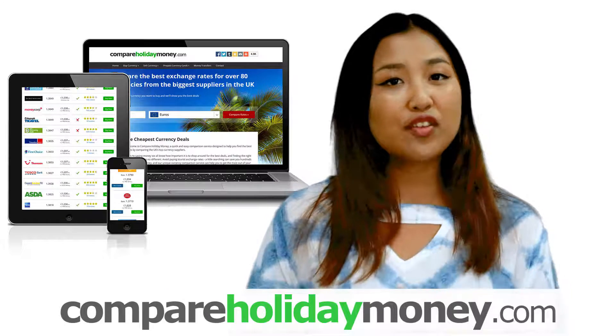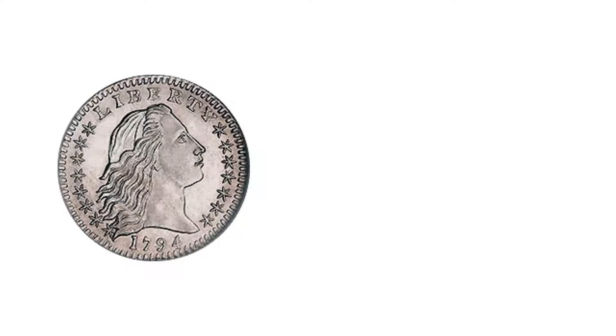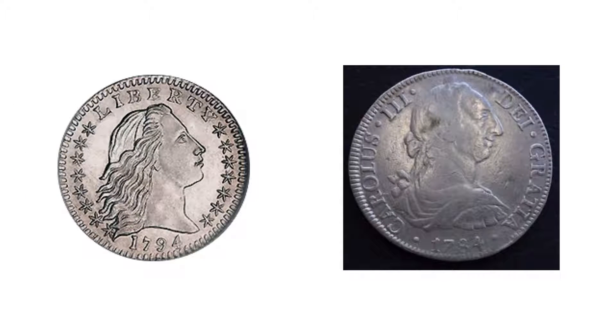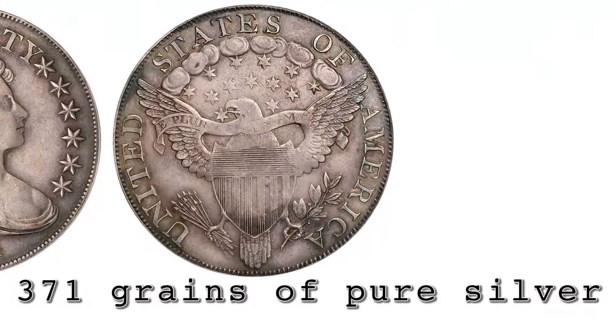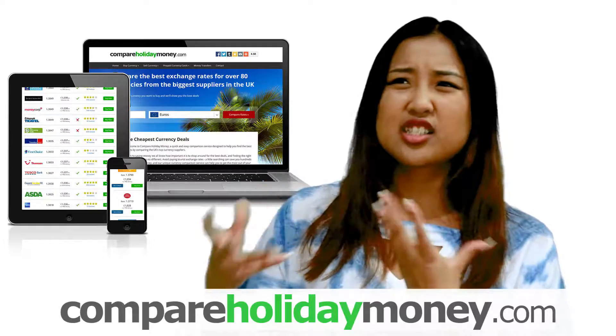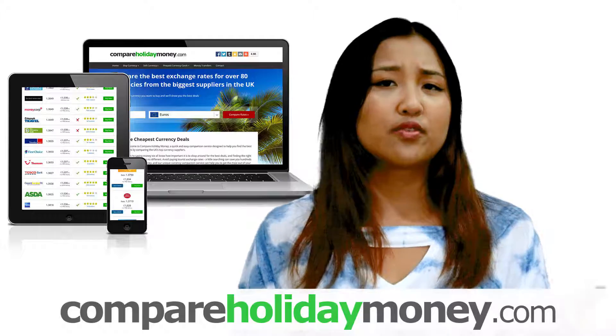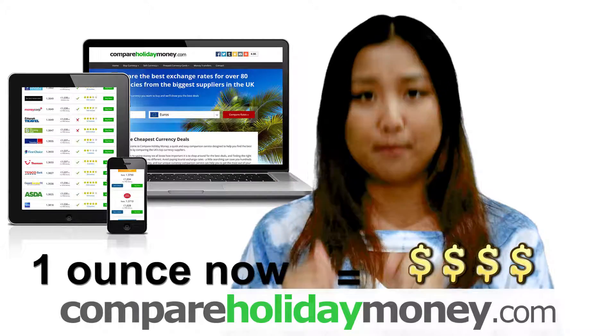Let's talk about the history. The first dollar coin ever minted was in 1794. It looked very similar to the Spanish ones minted in South America around that time, and it was specified that coins had to have 371 grains of pure silver — that's around an ounce or 24 grams, and an ounce of pure silver today is worth a lot more.